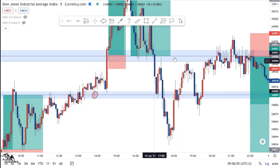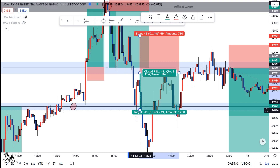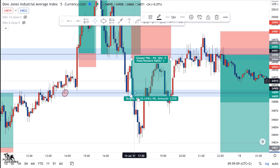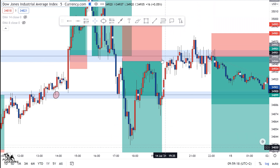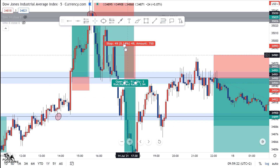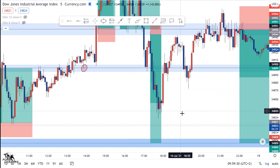Look what the market did after hitting TP — it came up, went down again, broke this support here, and after breaking this support it came back for a retest. So this was going to be our second entry. Our TP was going to be around this area here, but unfortunately the market didn't reach that point.